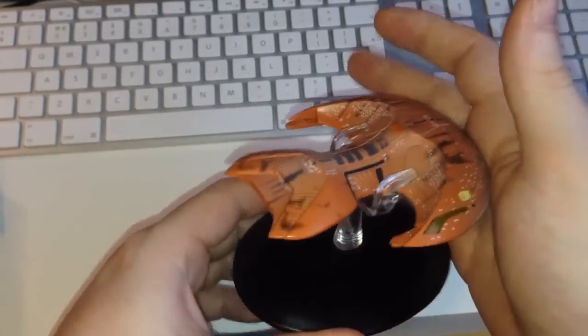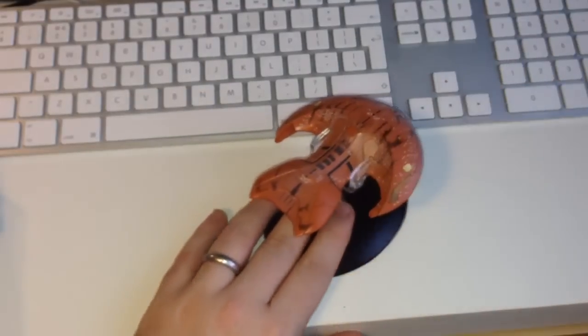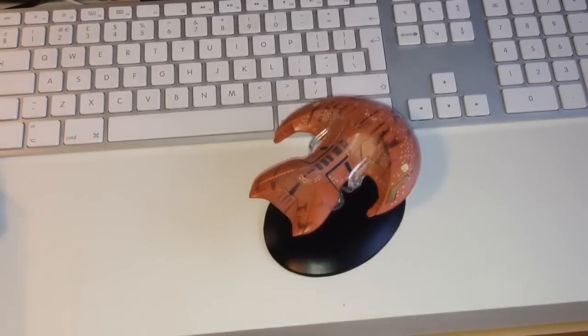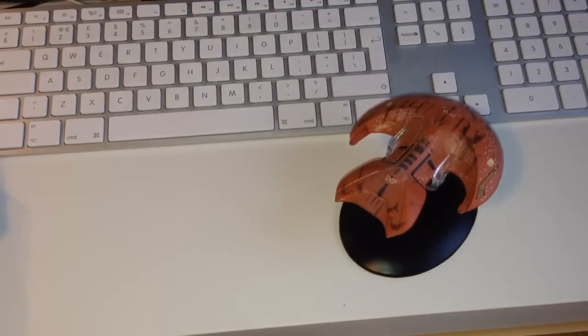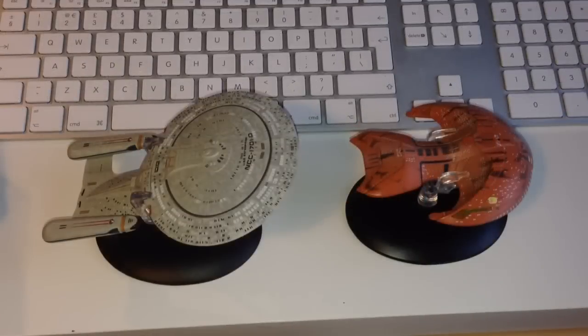Let me just have a look at the mounting instructions to be 100% sure. What do you guys think of the Marauder? How do you think the collection's gone so far? Hit me up with some comments below. That mounting seems okay — yes, that seems to be the correct way. So that's our Ferengi Marauder.